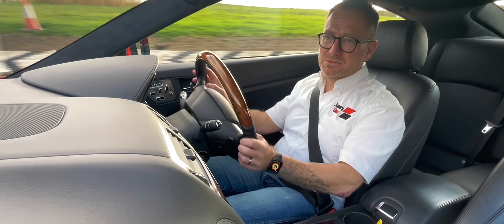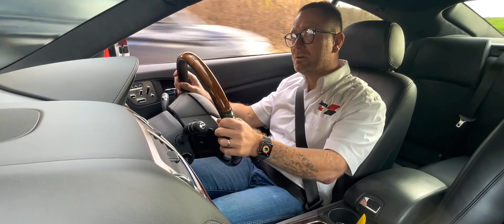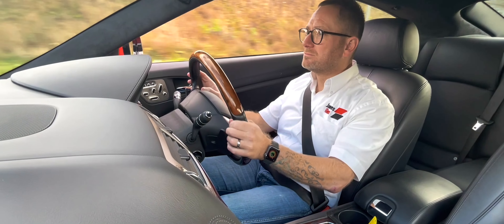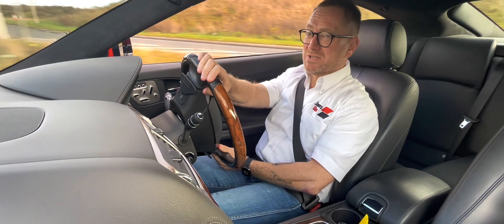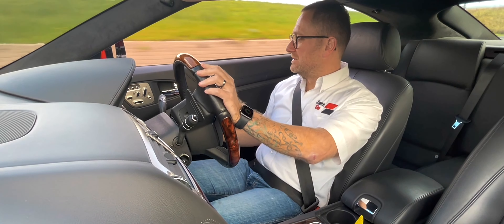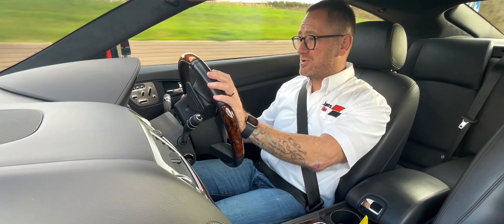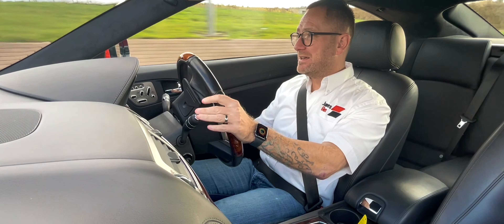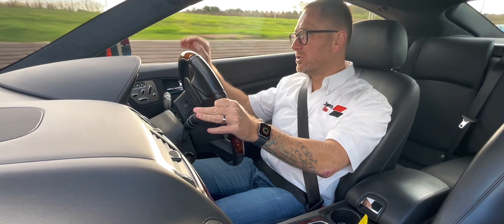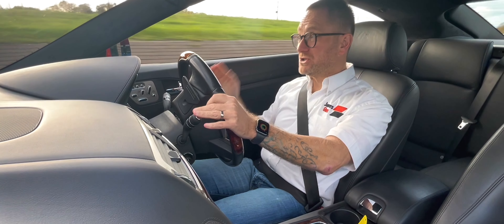This does have the rather awesome ZF gearbox, which gives you all the blips on the down-change and everything else. The response is immense. Obviously being a supercharged engine, you've got oodles of torque from pretty much anywhere in the rev range. That nice linear power delivery — it's not like a turbocharged car where it'll tail off up the top; it just keeps going.